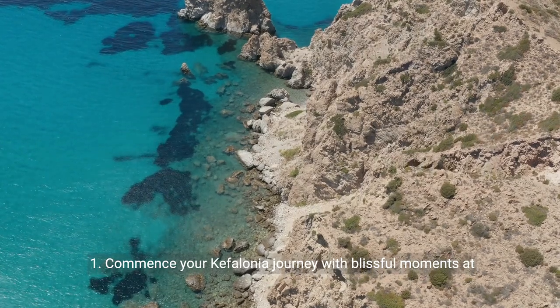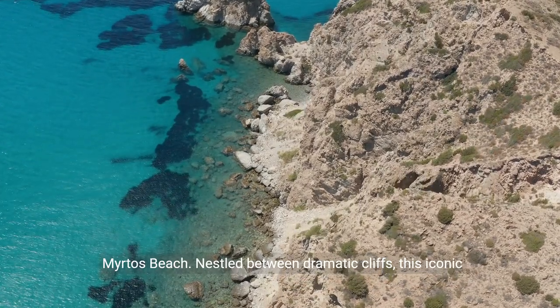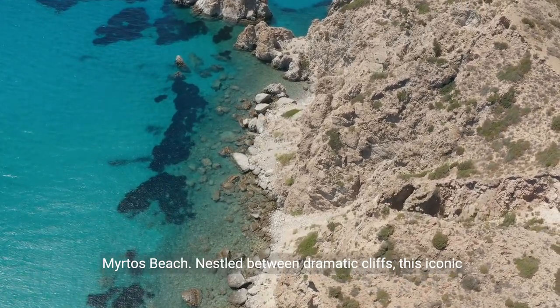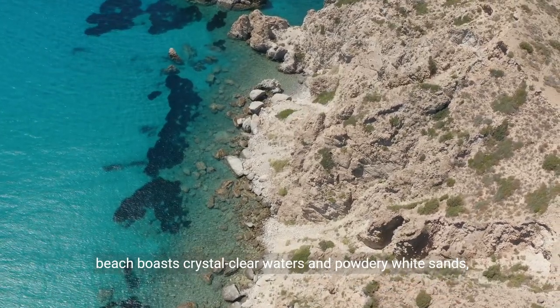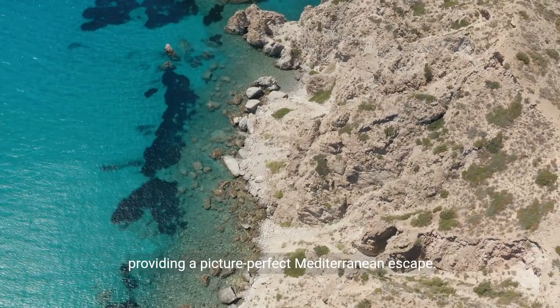1. Commence your Cephalonia journey with blissful moments at Myrtos Beach. Nestled between dramatic cliffs, this iconic beach boasts crystal-clear waters and powdery white sands, providing a picture-perfect Mediterranean escape.